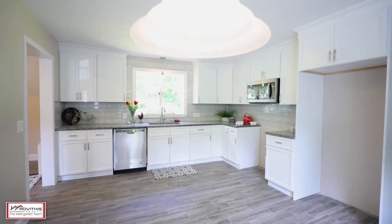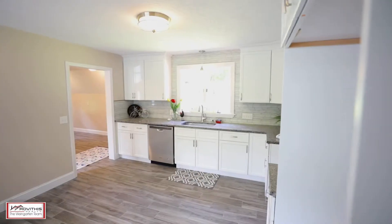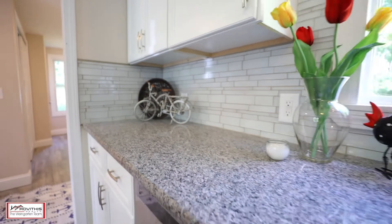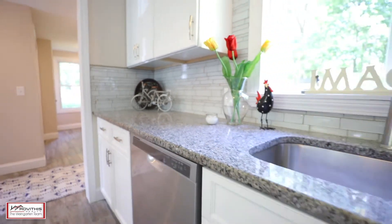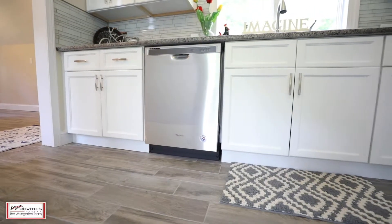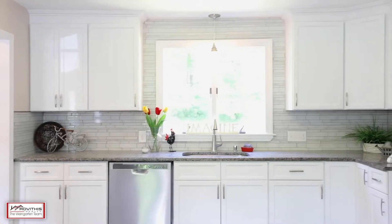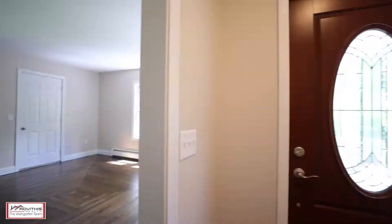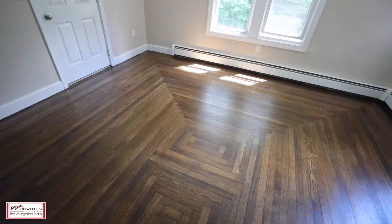This incredible property features a completely updated eat-in kitchen with tile floors, stainless-steel appliances, and granite countertops. From the large living room with plenty of natural light to the unbelievable new bathroom with tiled shower and frameless glass doors, nothing has been overlooked.